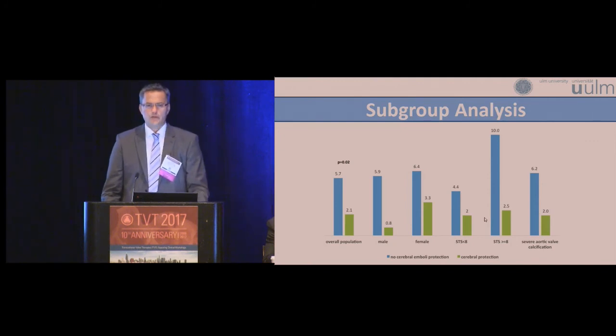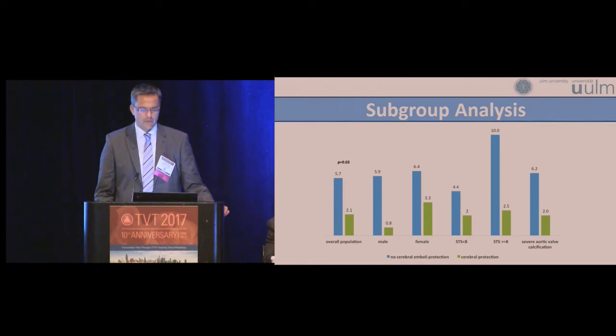Coming back to the total population of 802 patients, you see here subgroup analyses. The overall risk reduction from 5.7% to 2.1% was consistent, and in every subgroup analyzed we observed lower event rates in the group with use of the embolic protection device.